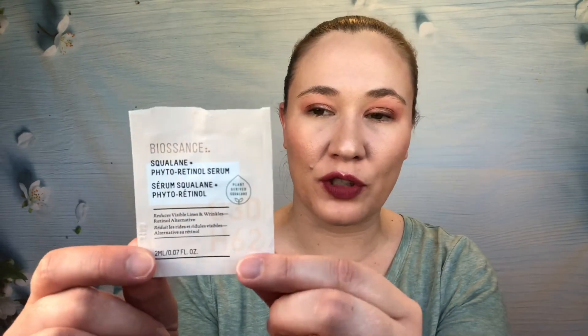The second thing I got was from Biosense — I don't know how to pronounce this company, so let me know. This is a squalene and phyto retinol serum, so it's a retinol alternative and not a vitamin A derivative. It was okay. It had a funky kind of smell that I didn't really enjoy. It's not something I would purchase. I do really well with retinol and I love retinol, so if you find retinol is too harsh this might be a good option, but I want something that's actually doing a little bit more for my skin. I wasn't a big fan of that one.